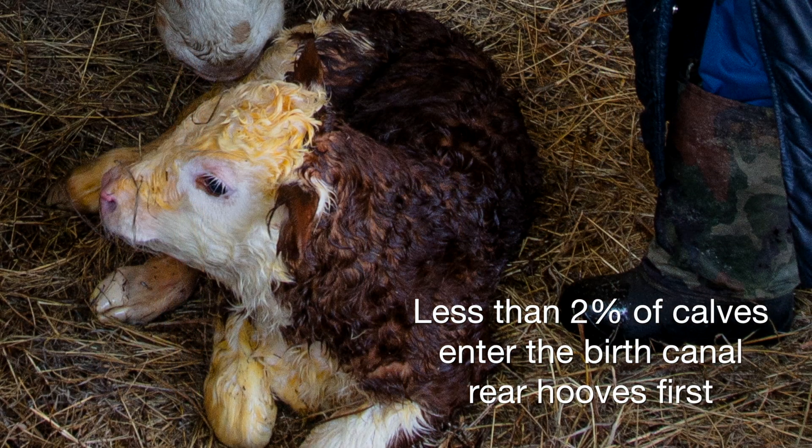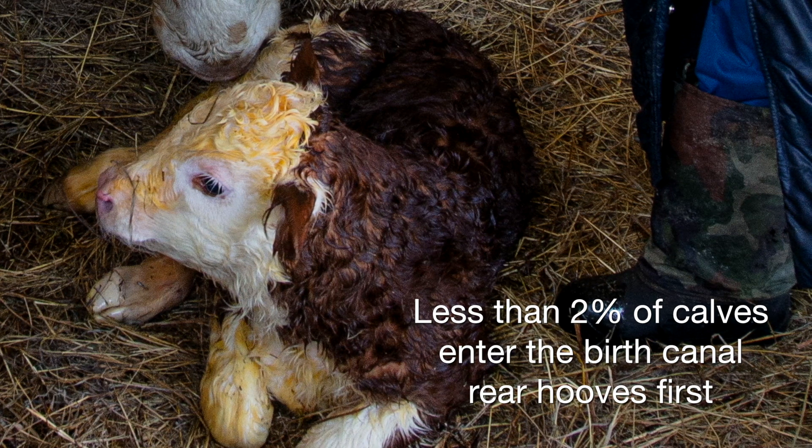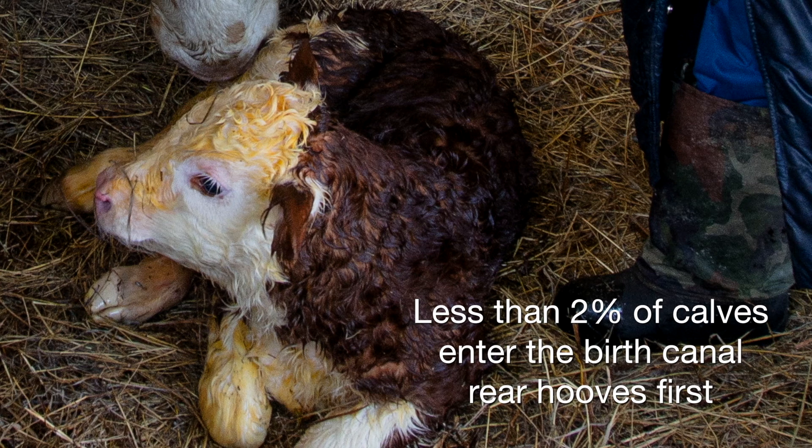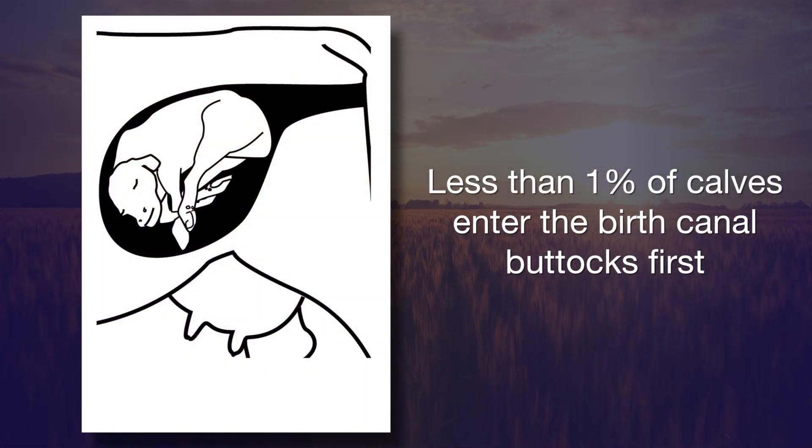Research out of Montana a number of years ago, with over 13,000 head of cows over a 15-year period of time, illustrated that we would expect about 1.6% of the calves born to come backwards. Another 0.6%, a very small percentage, would actually be what we call a breech birth.